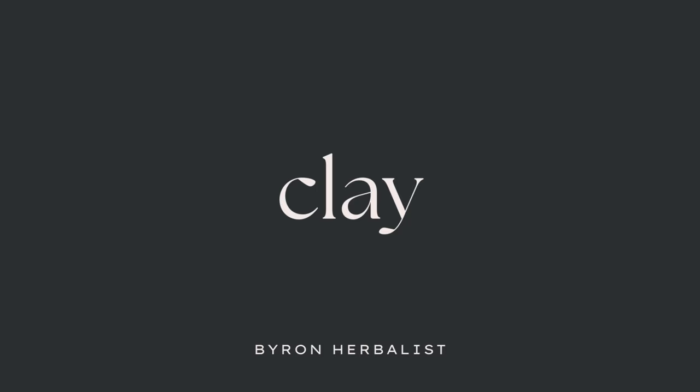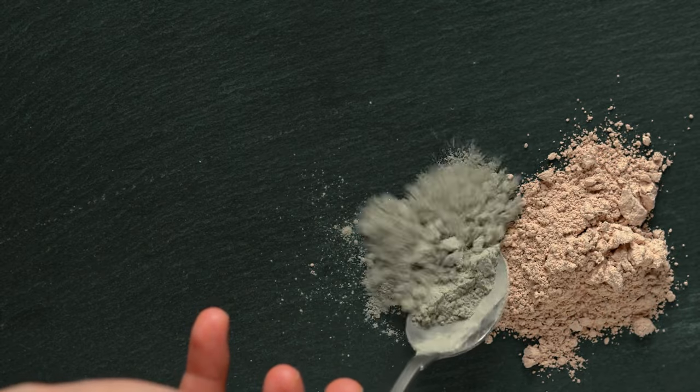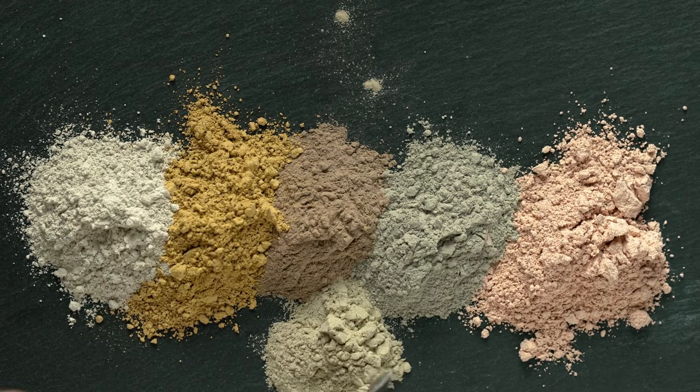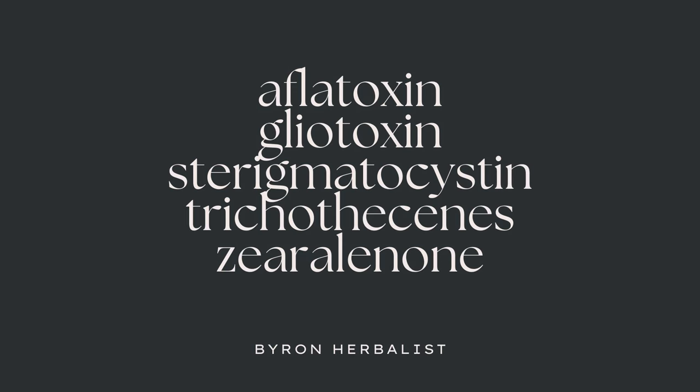Clays are the second most common and most popular binders that people are familiar with. Bentonite clay is probably one you've heard of before. These are really common in cosmetics and actually common in animal feed to absorb mycotoxins in spoiled feed. Bentonite clay has a broad affinity for different mycotoxins, similar to activated charcoal — those would be aflatoxins, gliotoxins, sterigmatocystins, trichothecenes, and zearalenone. Pretty broad spectrum, pretty versatile.